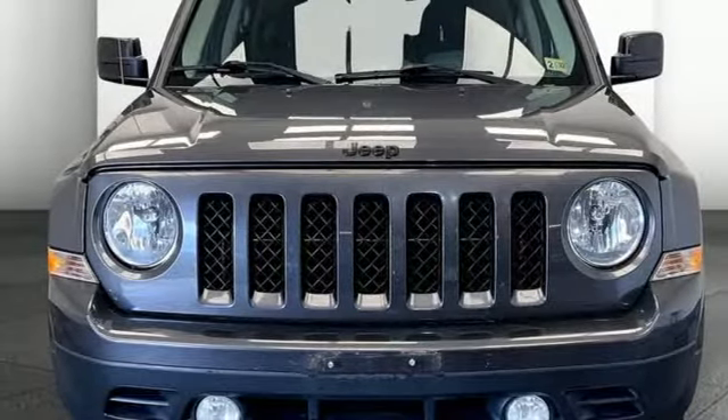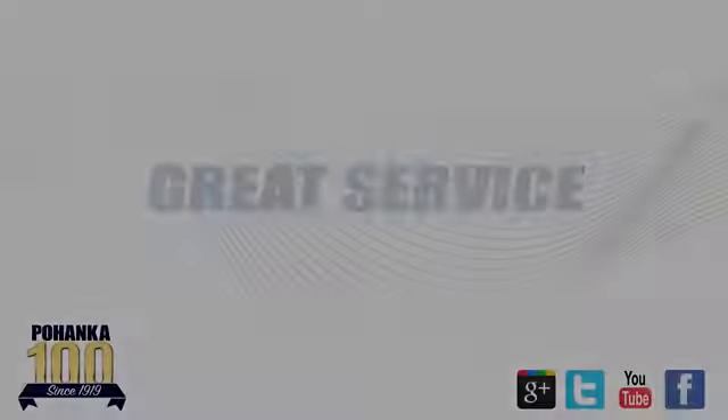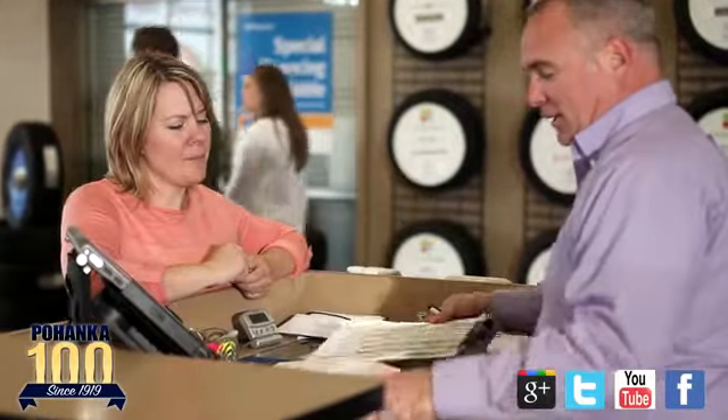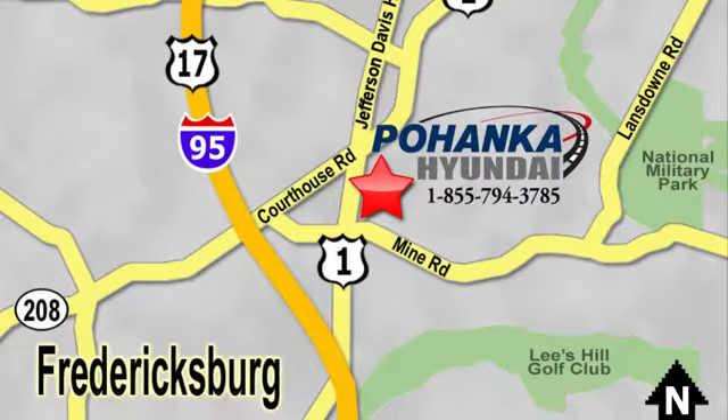Stop in for a test drive and make it yours today. Great service, great selection, and low prices. That's why Pohenka Hyundai of Fredericksburg is a great place to buy a car. Visit today, located on Route 1 in Fredericksburg, Virginia.